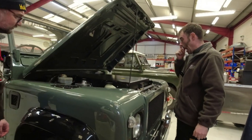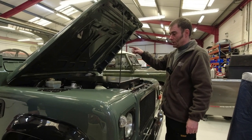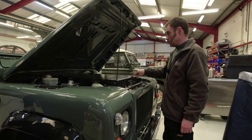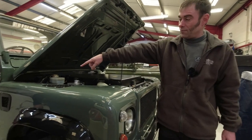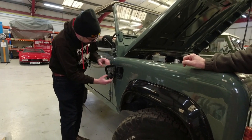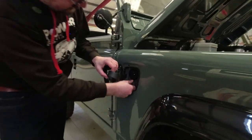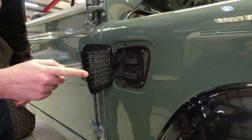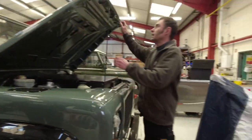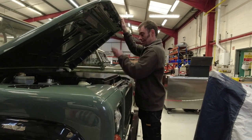In the front we've got a 60 kilowatt-hour battery pack — essentially in the space of the old TD5 engine — and another 40 kilowatt-hours in the rear, making a 100 kilowatt-hour total. It's also got CCS charging: 22 kilowatt three-phase AC and 150 kilowatts DC for rapid charging.